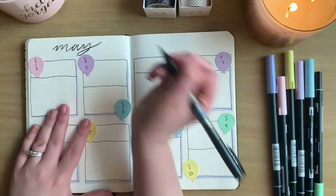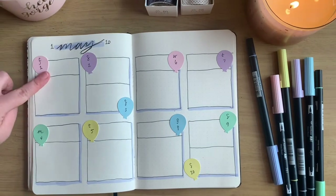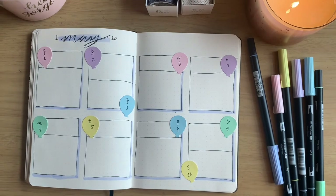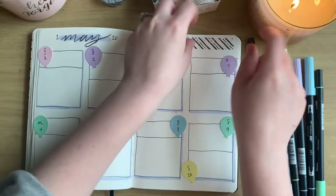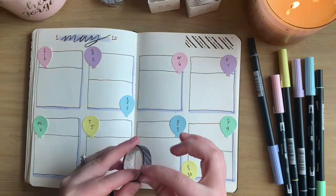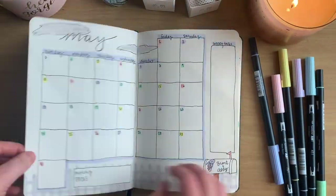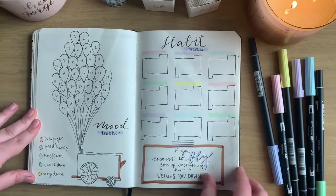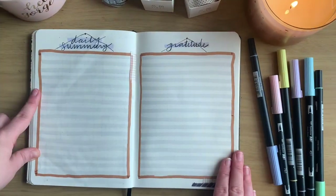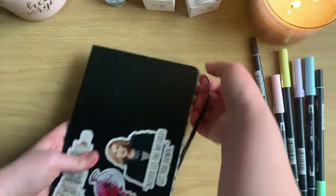Here's my final flip-through of my May plan with me. I hope you enjoyed and have a great day. Bye, friends!